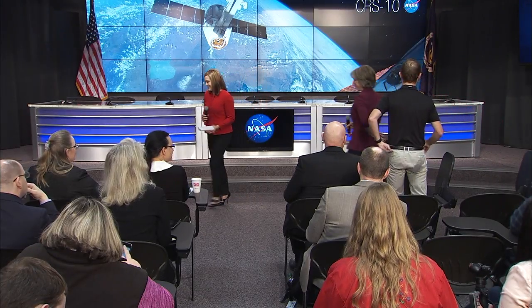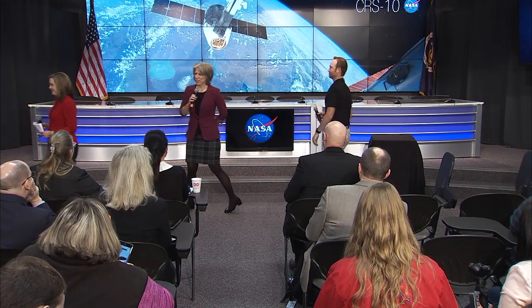Joining us first are Tara Rutley, Associate Program Scientist for the International Space Station, and Patrick O'Neill with the Center for the Advancement of Science in Space, which manages the U.S. National Lab on the Space Station. Patrick and I are excited to have a little coffee chat with you this morning about the science that's going up on the International Space Station.